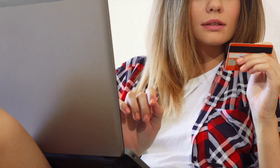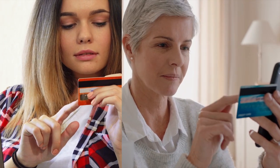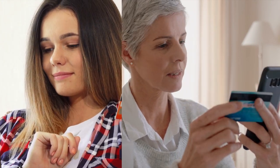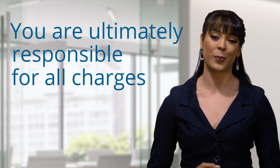While an authorized user is allowed to make charges on the account, the primary account holder is ultimately responsible for all charges, including the authorized user's. So don't add an authorized user lightly, because you'll be the one on the hook to pay for their purchases.